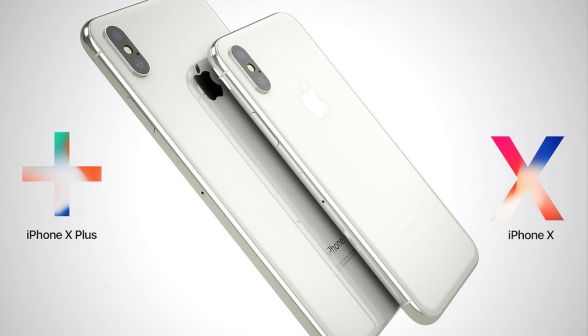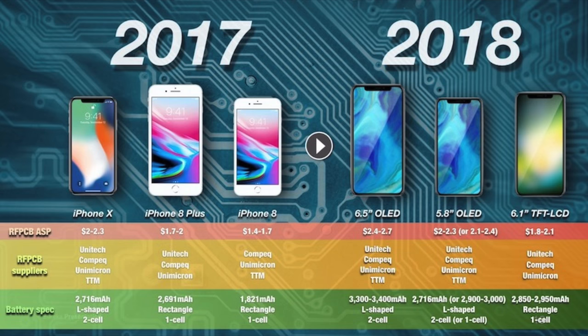For battery life on the higher-end 2018 iPhones, the iPhone 10 plus is rumored to have up to a 6.5 inch OLED display — rumors have said 6.2, 6.3, or 6.5 — and could have up to 3,400 milliamp hours. KGI suggests between 3,300 and 3,400 milliamp hours, giving the iPhone 10 plus incredible battery life. It's going to be tempting to upgrade, but 6.5 inches feels too big for my hands, though it's definitely the market Apple is going for.